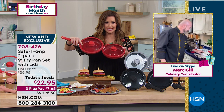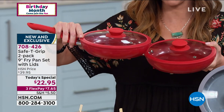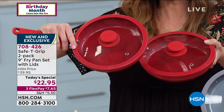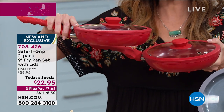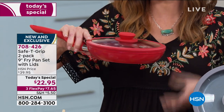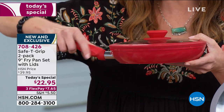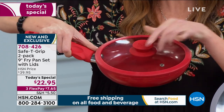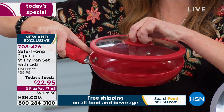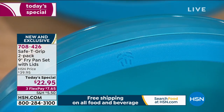Those are usually so much more expensive. For $22.95 today and today only — it's our today's special. You're getting two ceramic non-stick pans with that incredible T-grip, plus two silicone-rimmed vented tempered glass lids that work as a strainer and drainer as well.